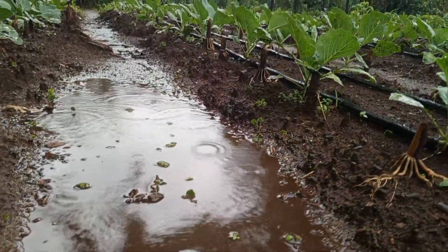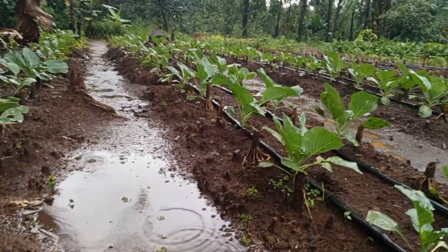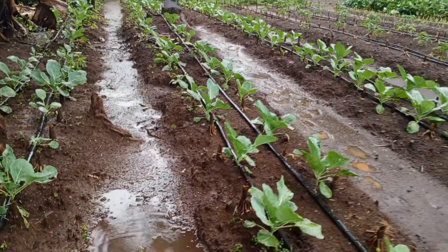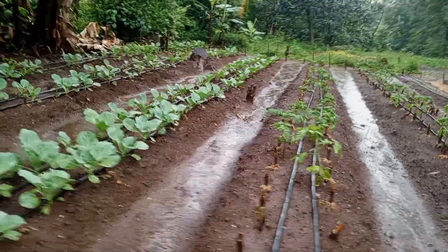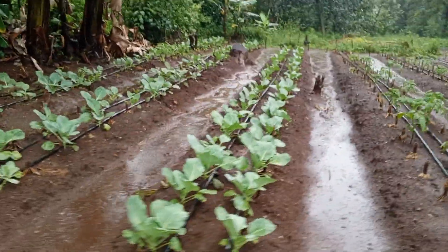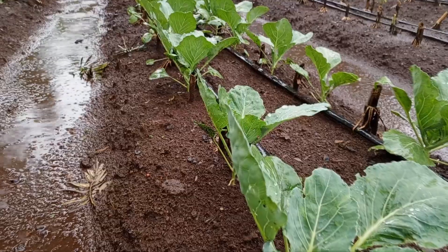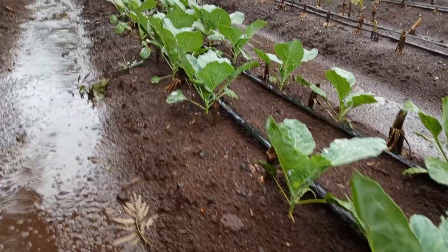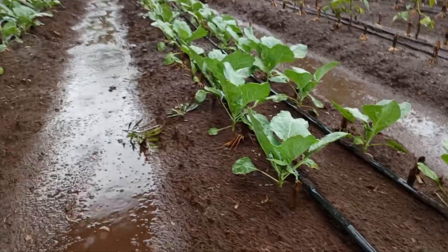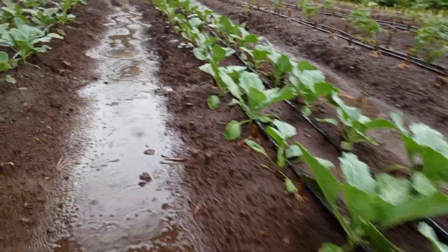This patch here of cabbages and tomatoes was heavily affected by heavy rains we had recently. There was heavy flooding and in most areas so many people lost their crops. But here, thanks to some good practices like raised beds, we were able to save these crops and we are almost now ready to harvest.